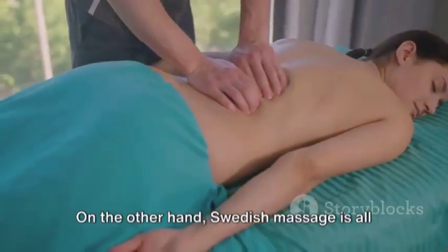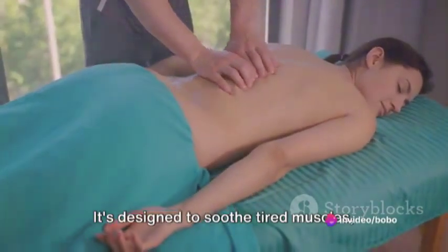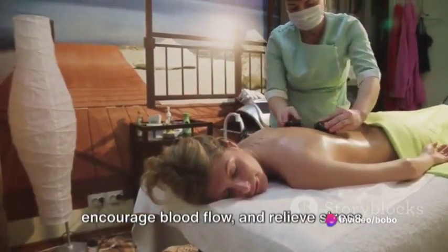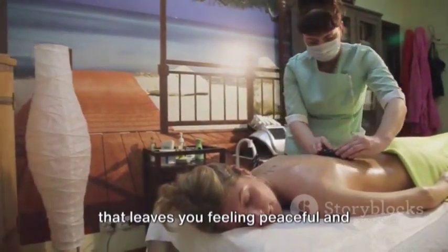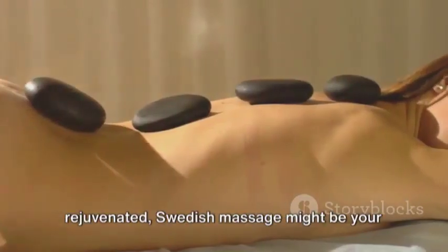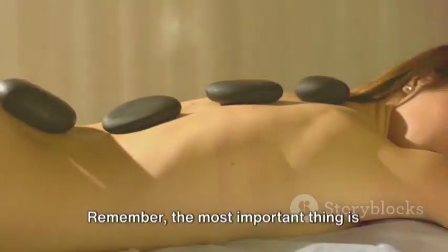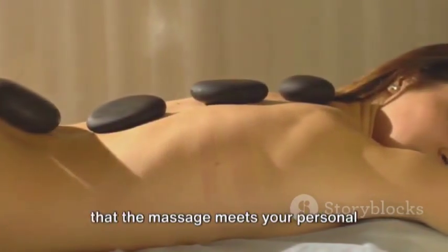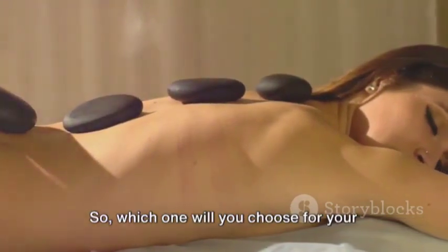On the other hand, Swedish massage is all about relaxation. It's designed to soothe tired muscles, encourage blood flow, and relieve stress. If you're looking for a tranquil session that leaves you feeling peaceful and rejuvenated, Swedish massage might be your top pick. Remember, the most important thing is that the massage meets your personal wellness goals and needs. So, which one will you choose for your next spa day?